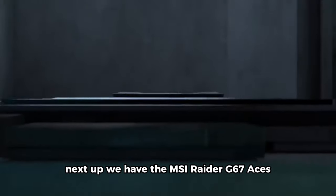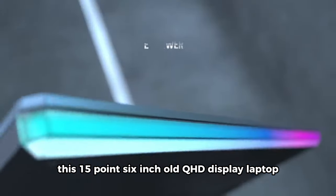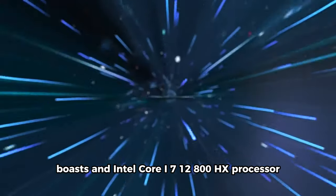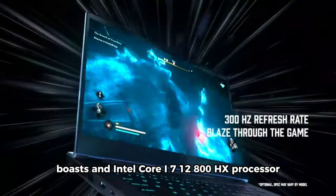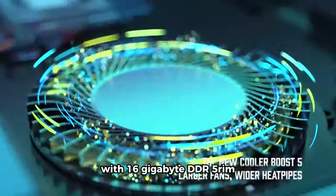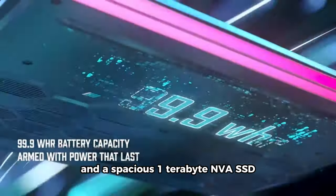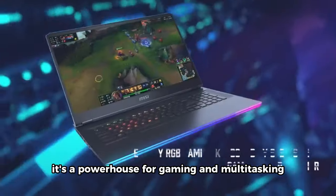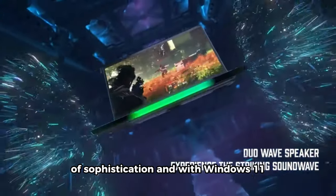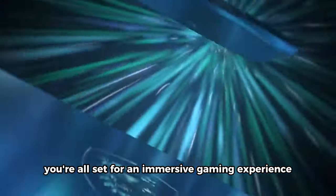Next up, we have the MSI Raider G67 AX. This 15.6-inch QHD display laptop boasts an Intel Core i7-12800HX processor, delivering stunning visuals and smooth gameplay. With 16GB DDR5 RAM and a spacious 1TB NVMe SSD, it's a powerhouse for gaming and multitasking. The sleek dark-gray design adds a touch of sophistication, and with Windows 11, you're all set for an immersive gaming experience.